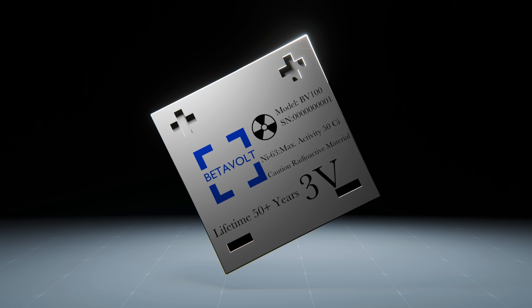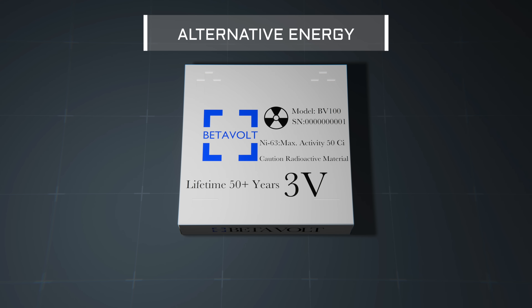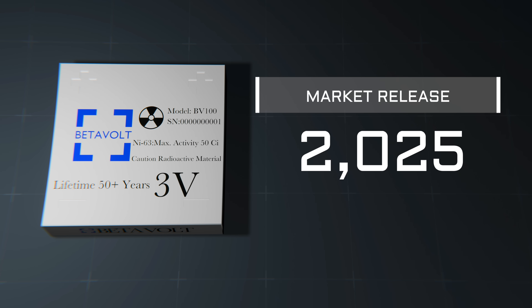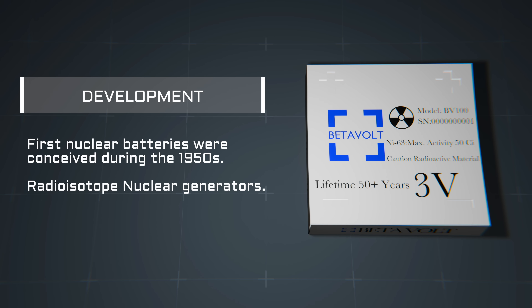China's teasing hints about the groundbreaking nickel-63 nuclear battery have once again captured the attention of alternative energy enthusiasts, poised for a potential commercial release in the not-so-distant future. On one hand, without a doubt this technology will be revolutionary — that is, if China's news is true. On the other hand, nuclear batteries are nothing new.